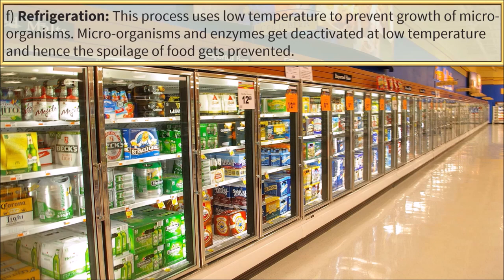Refrigeration. This process uses low temperature to prevent growth of microorganisms. Microorganisms and enzymes get deactivated at low temperature and hence, the spoilage of food gets prevented.